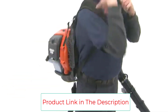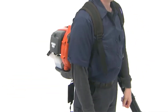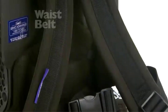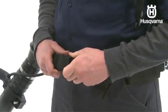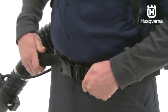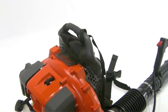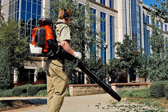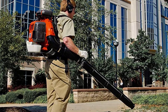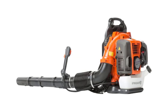Overall, the Husqvarna 350BT Gas Backpack Blower is a great leaf blower. You will make light work of a large yard and find that all your chores can be done quickly and efficiently. From how comfortable it is to use to how powerful it is, you won't be sorry. It is a commercial-style blower in the popular 50cc midsize range featuring a new, powerful X-Torque engine, with the harness and controls ergonomically designed for high capacity and ease of use.